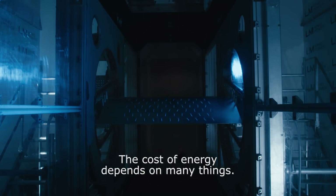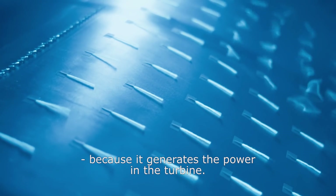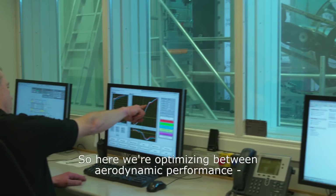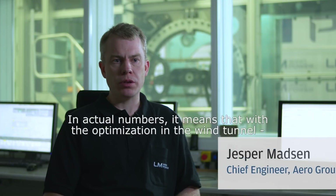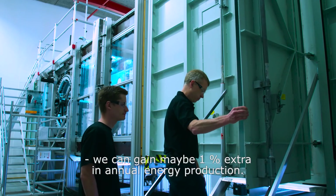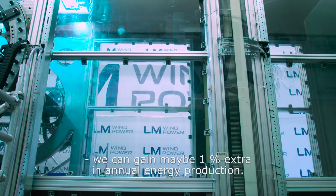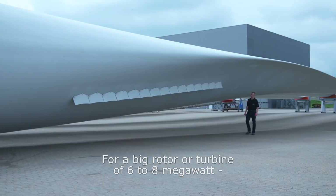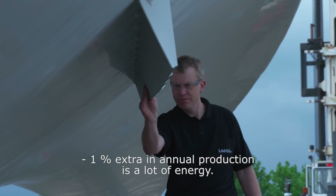The cost of energy depends on many things, and aerodynamics is the key important factor because aerodynamics generates the power on the turbine. So we are really optimizing between aerodynamic performance and the cost of the blade. In actual numbers, with the optimization we do here in the wind tunnel, we can gain maybe 1% extra in annual energy production — but for a big rotor or a big turbine of 6 or 8 megawatts, 1% extra in annual energy production is a lot of energy.